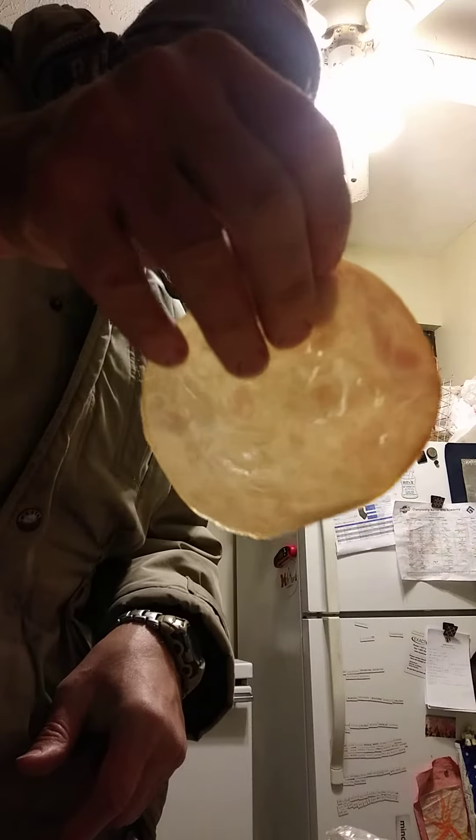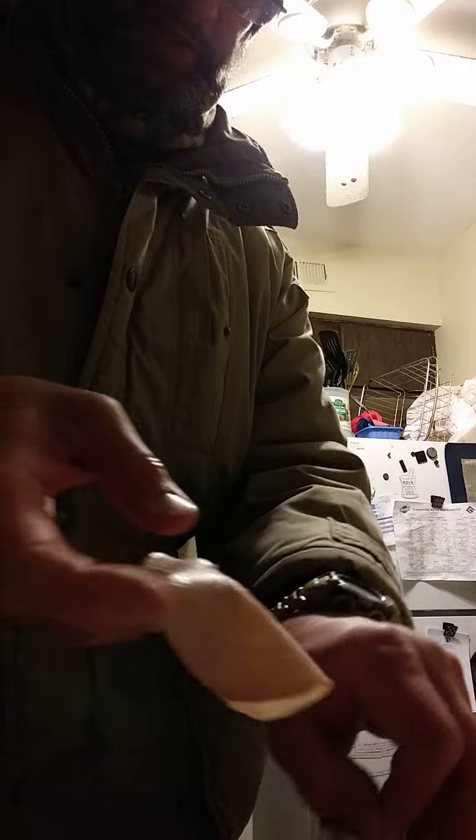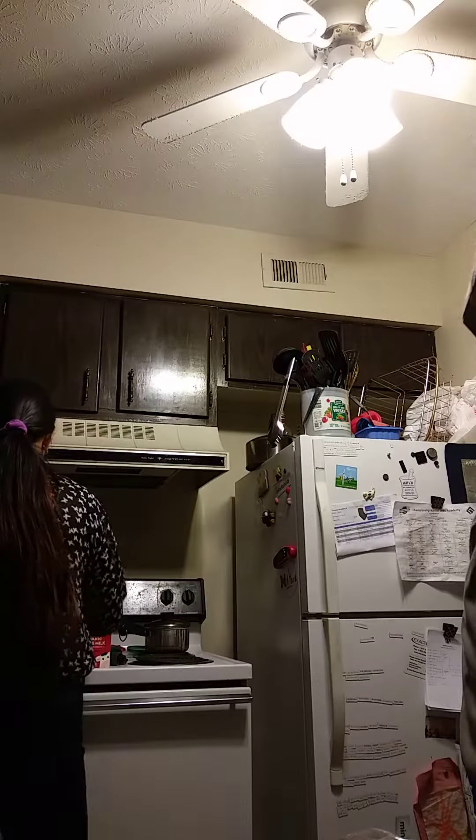See how transparent that is? It's all formed meat. So they make meat, they add the starches, create a slurry, pump it into a tube, and let it solidify.